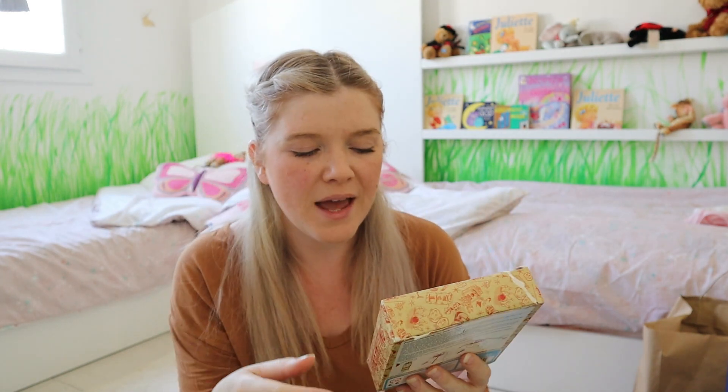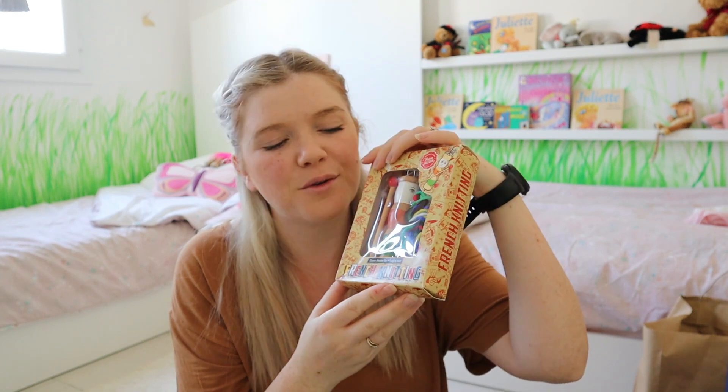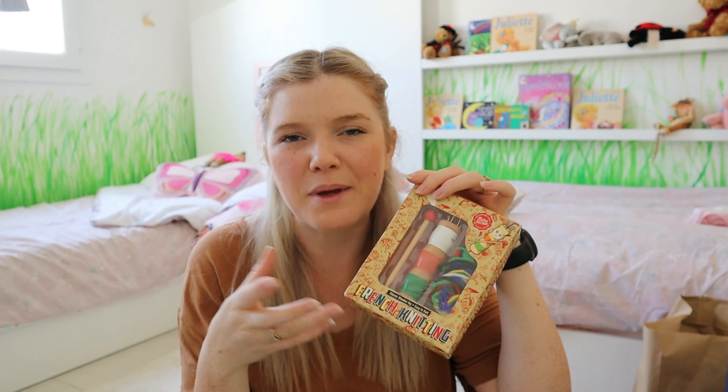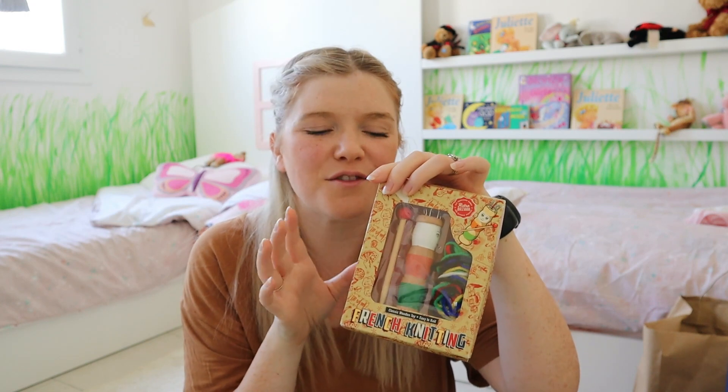The next thing we got were little French knitting sets — I got these from my mum in Scotland. It's a classical wooden toy with wool, like a beginner's kit for French knitting. These are really great for putting inside the kids' stockings and they're absolutely going to love them.